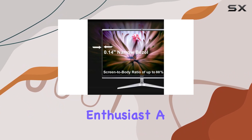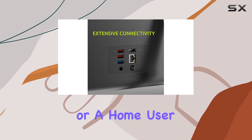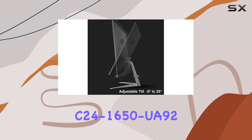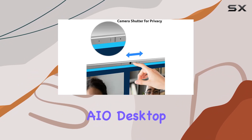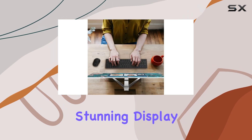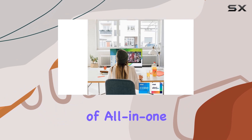Whether you're a multimedia enthusiast, a professional looking for a reliable workstation, or a home user seeking a versatile all-in-one solution, the Acer Aspire C24-1650 UA92 AIO Desktop checks all the boxes. With its powerful performance, stunning display, and thoughtful design, it's a standout choice in the world of all-in-one desktops.